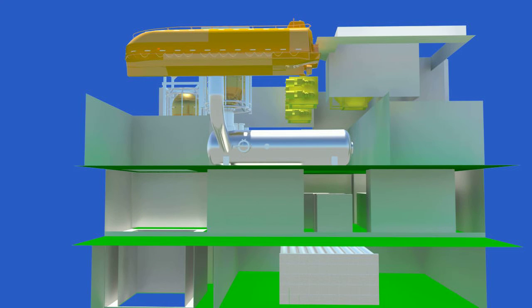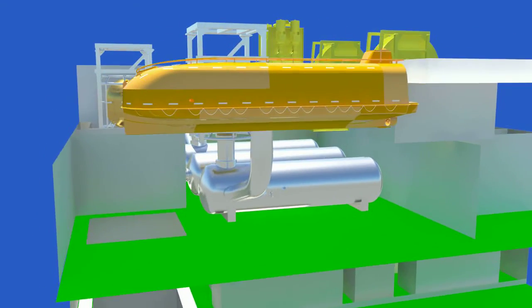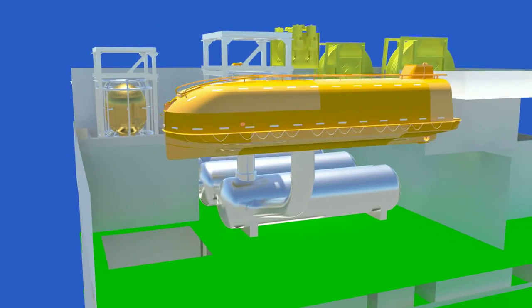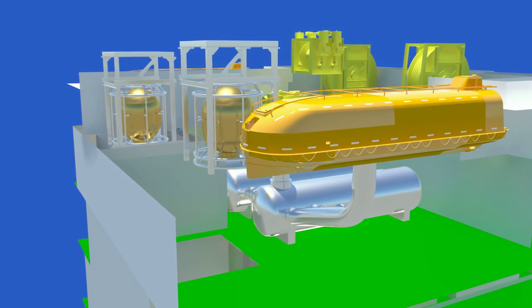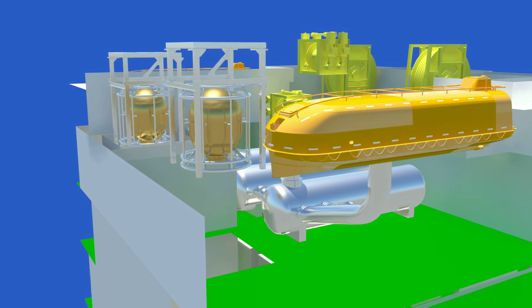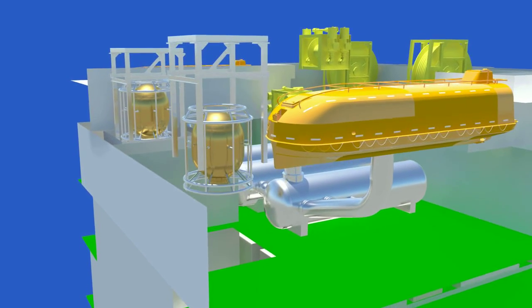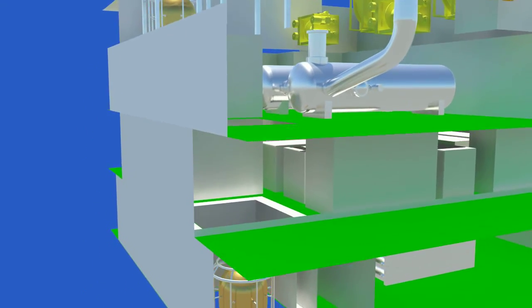The vessel is designed with a 15-men saturation diving system capable of operating at a depth of 300 meters, with twin bell configuration to meet the functional requirement. To cater to emergency situations, the diving system is integrated with two hyperbaric lifeboats on port and starboard sides.